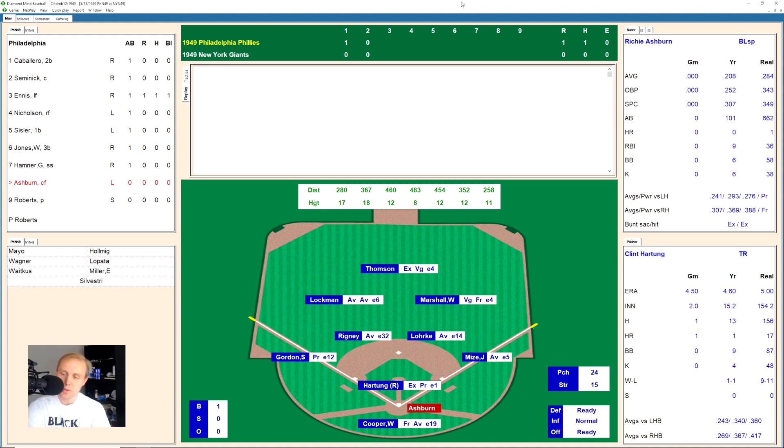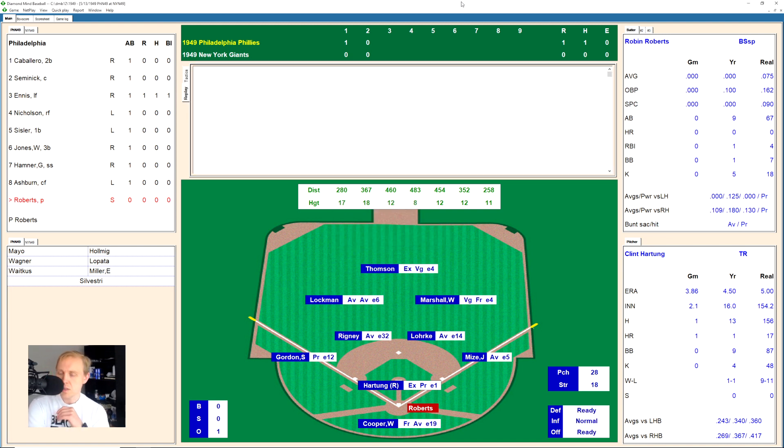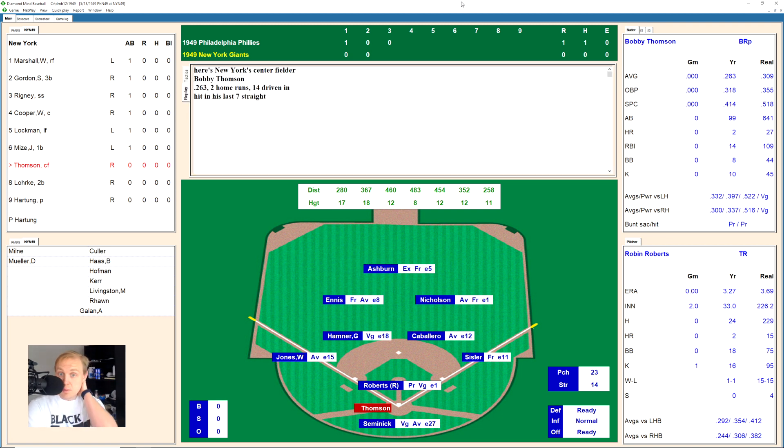No hits for the Giants so far. Richie Ashburn swings and misses, 2-2, and hits one to right center field — Marshall running over grabs that one for the first out. Robin Roberts, no hits this season in nine at-bats, hits a little ground ball over to Rigney at short, throws to first for the out. Cabarello hits a fly ball over to Whitey Lockman in left field. We go to the bottom of the third.